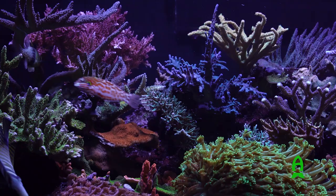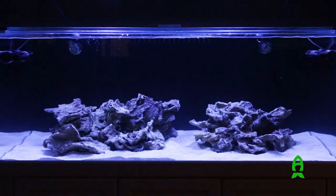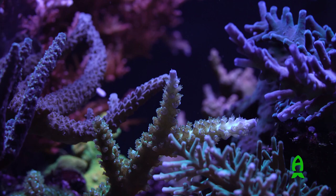I did reboot the tank — I started it with dry rock and had just one problem after another. So I restarted it with Haitian live rock and live sand. I really liked the instant biodiversity you get with live rock, even though it is pretty hard to come by these days.